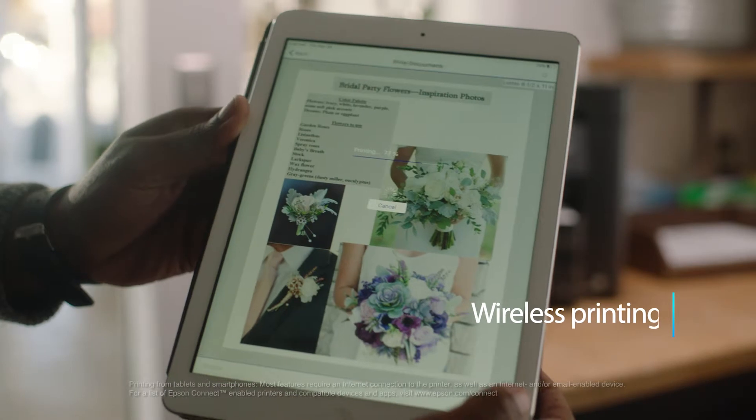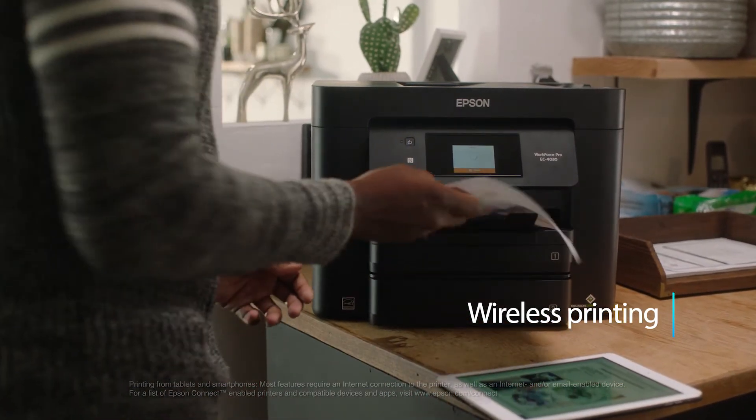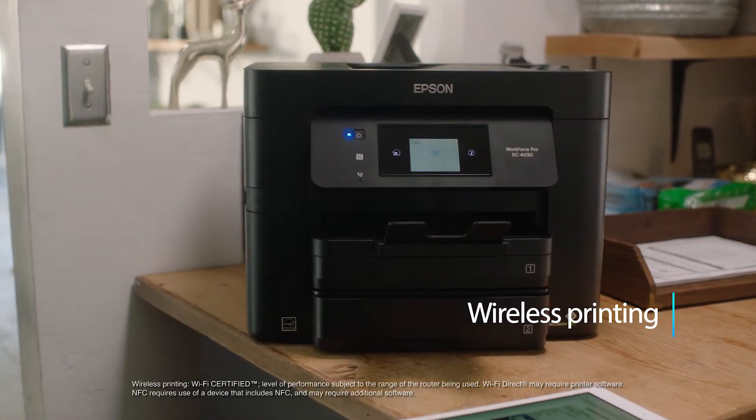Easy wireless printing from iPad, iPhone, Android tablets and smartphones, plus Wi-Fi Direct, NFC, and Ethernet are included on all models.